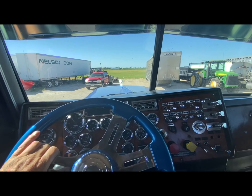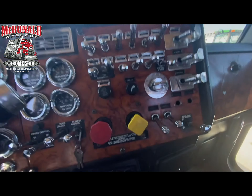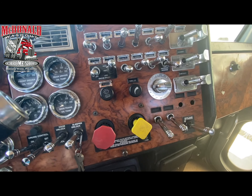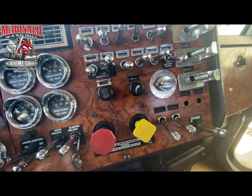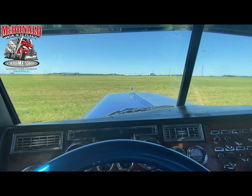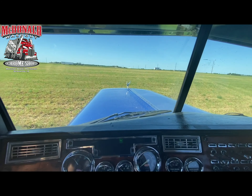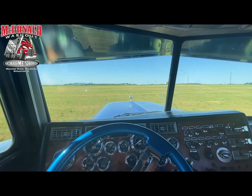We're taking this day cab out here to get pictures before the new owners come pick it up. Before anybody says anything, yes we are still waiting on the air valve knobs — the ones we ordered have been on back order. Hopefully any day now. That's usually what happens: the customers are coming to pick up this truck today and of course those did not come in.